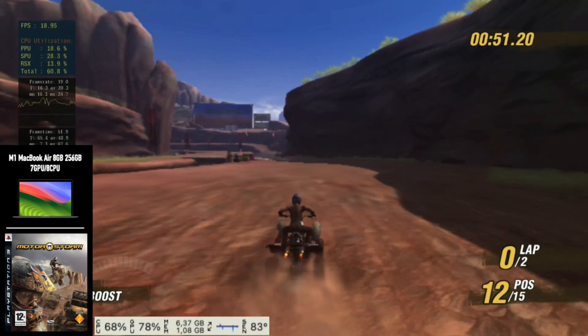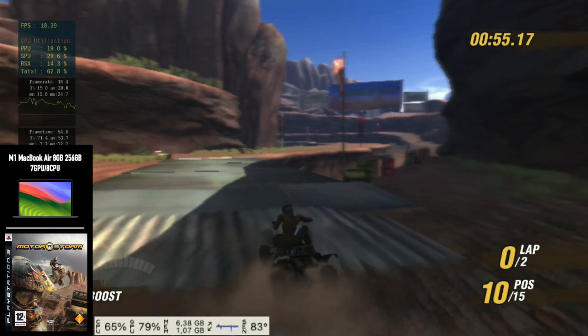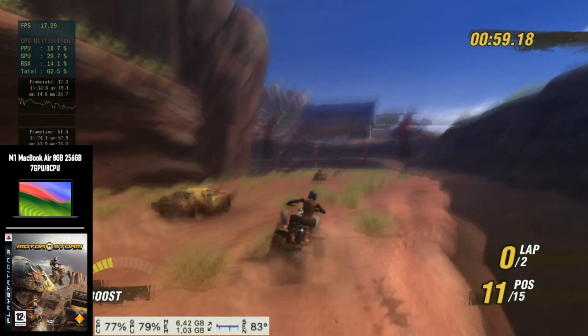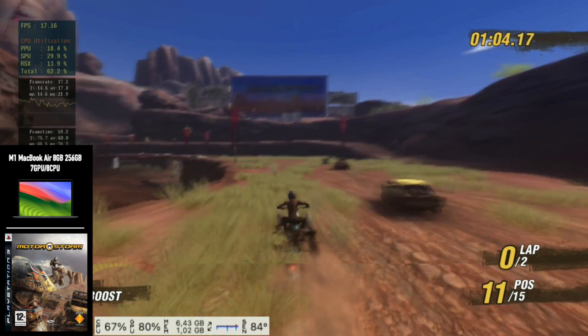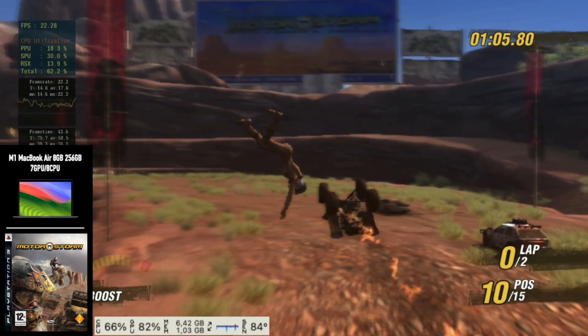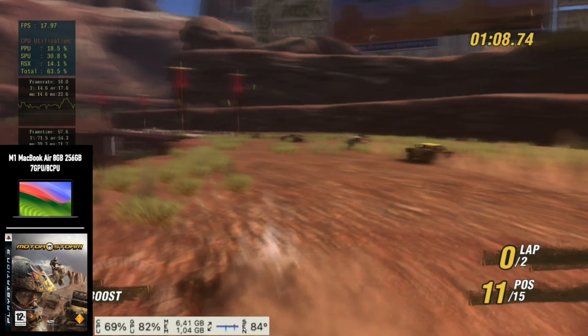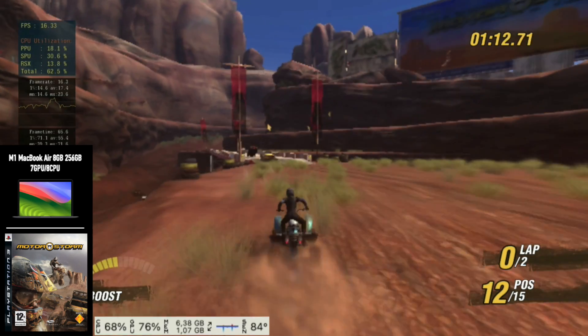Build after build after build, I would test it and see what would have changed or what maybe didn't change. In the end, performance was a mess, all the visuals were a mess, the textures were a mess. Sometimes the cars wouldn't appear — everything was kind of invisible. Textures were missing, vehicles were missing, props, lots of elements on screen were missing.